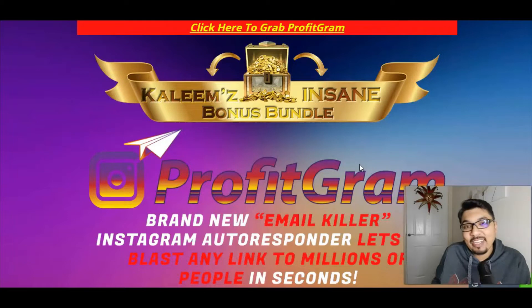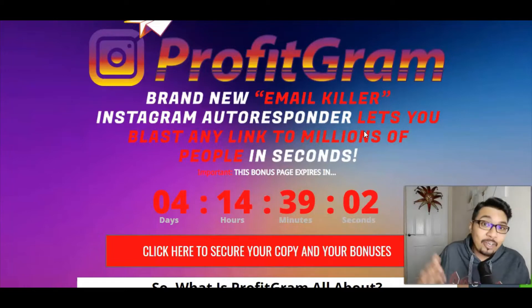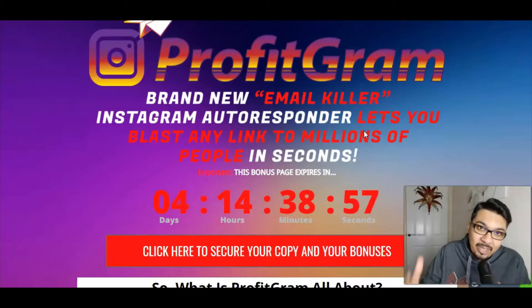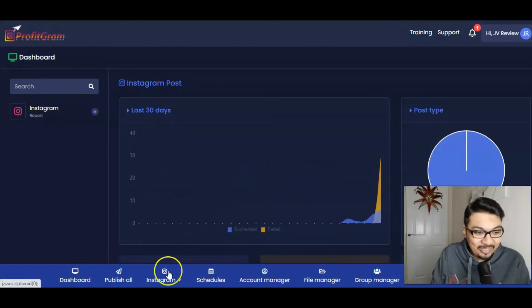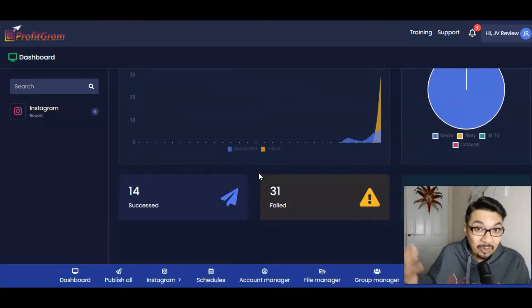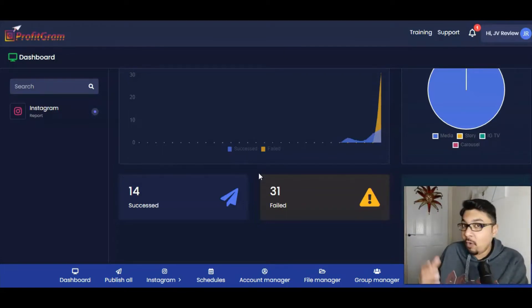This cloud-based software is a brand new email killer and Instagram autoresponder that lets you blast any link to millions of people in seconds. Their methods, tips, and tricks inside the members area, along with step-by-step training on how to set up your Instagram account, are excellent. You can maintain your dashboard, see how many messages you've sent, and follow millions of followers who will follow you back, giving you massive traffic.